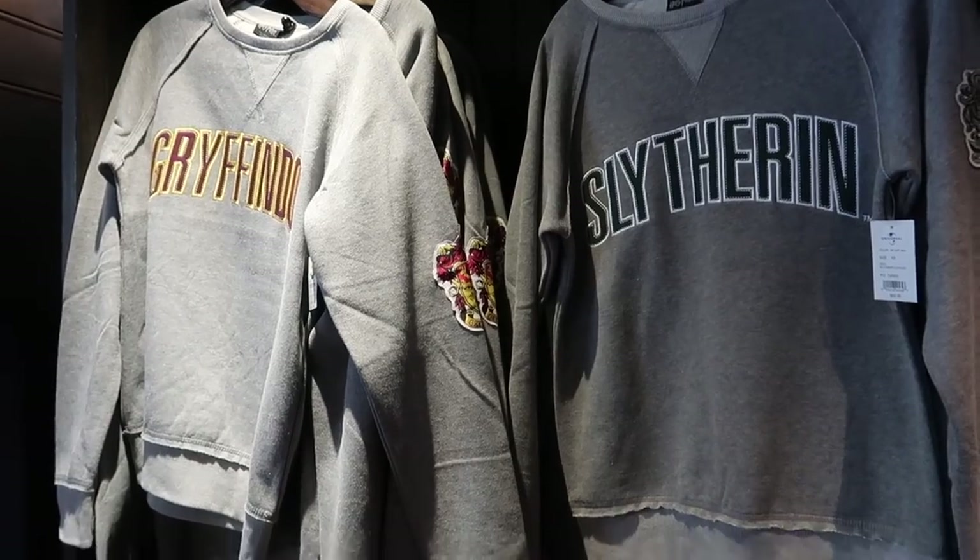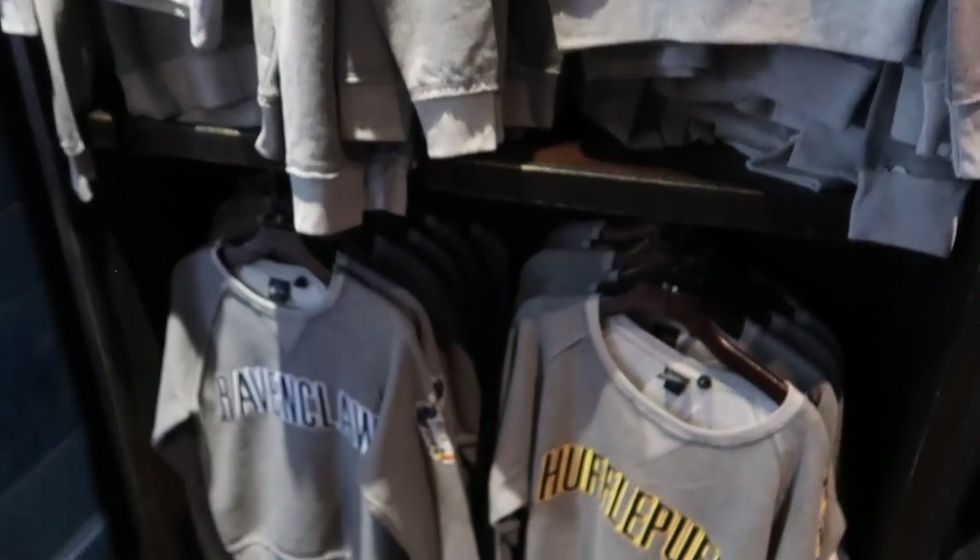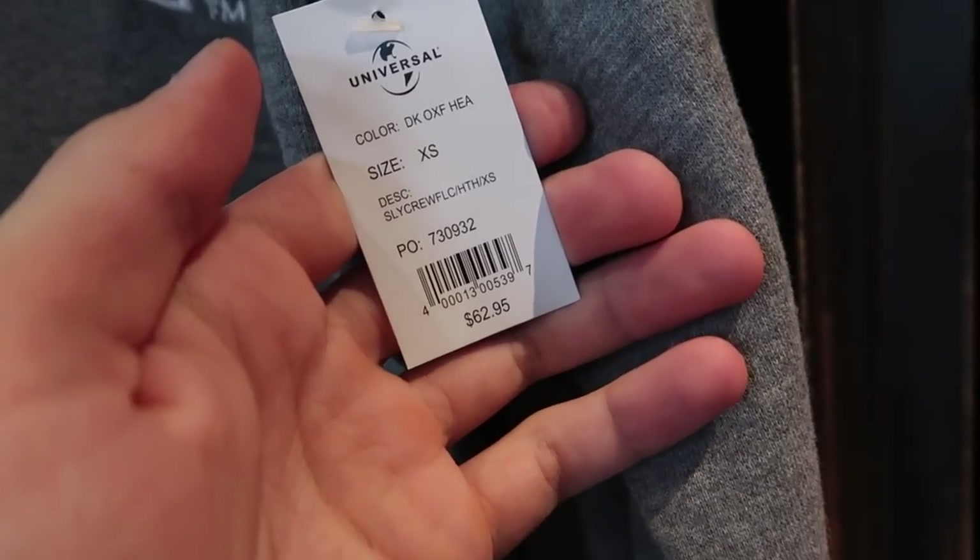Harry Potter sweatshirts. These are $62.95.